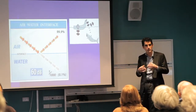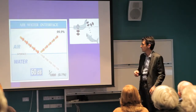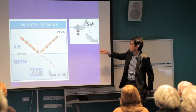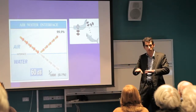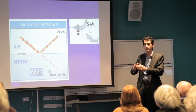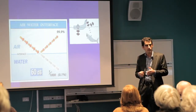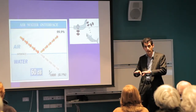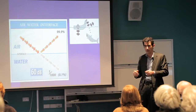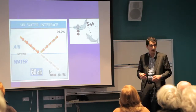Without a middle ear and external ear mechanism, we only sense sound coming straight through our skull, vibrating the inner ear directly. At the air-water interface, most energy is rebounded — only one in a thousand of that sound energy is actually transferred into the inner ear. If you're underwater and someone claps above the water you hear very little, but sound transmitted within water travels quite well without needing a middle ear.